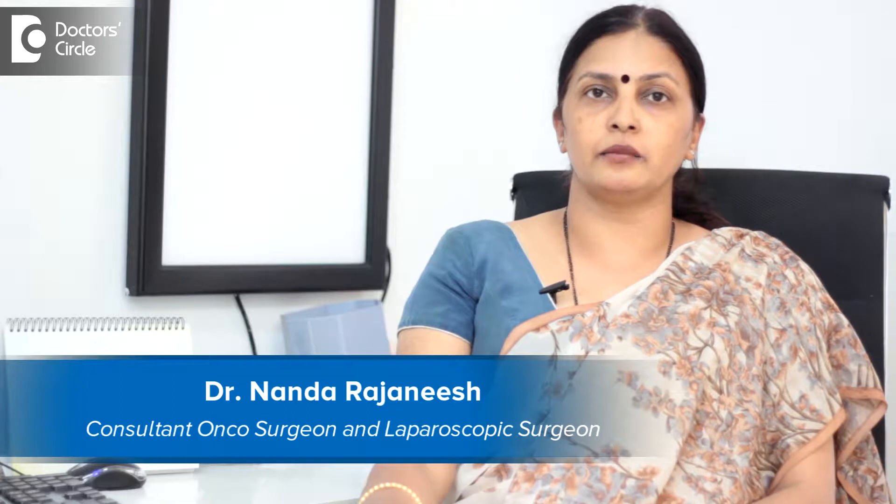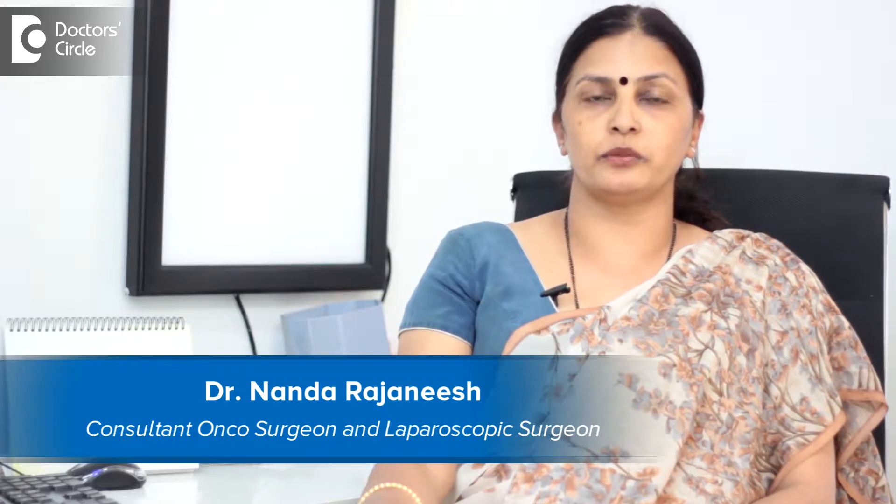I am Dr. Nanda Rajanesh. I am a cancer surgeon. I practice in Apollo Spectra and HCG.